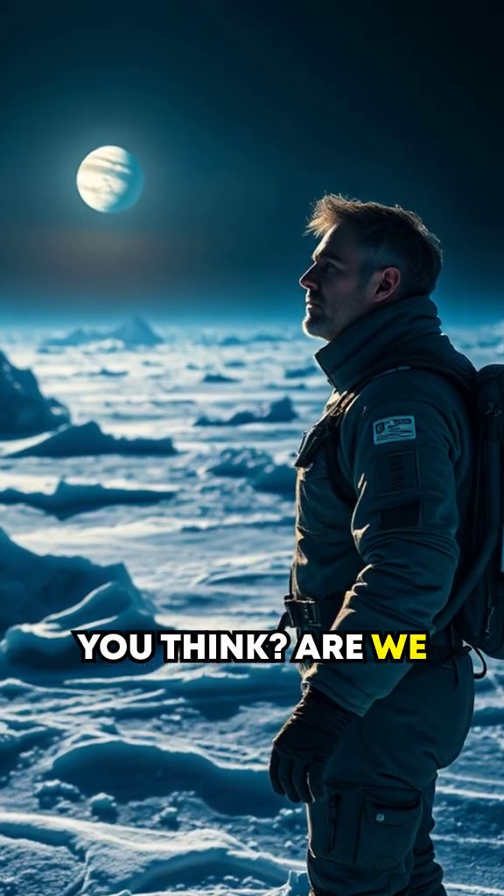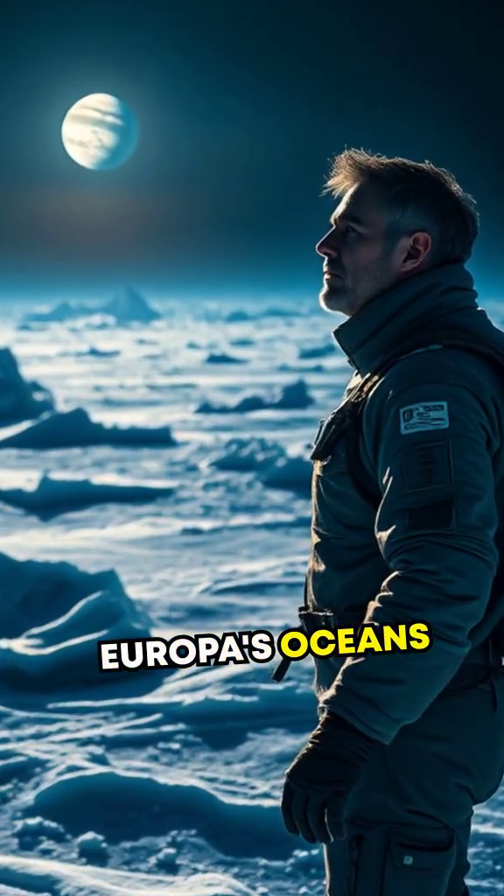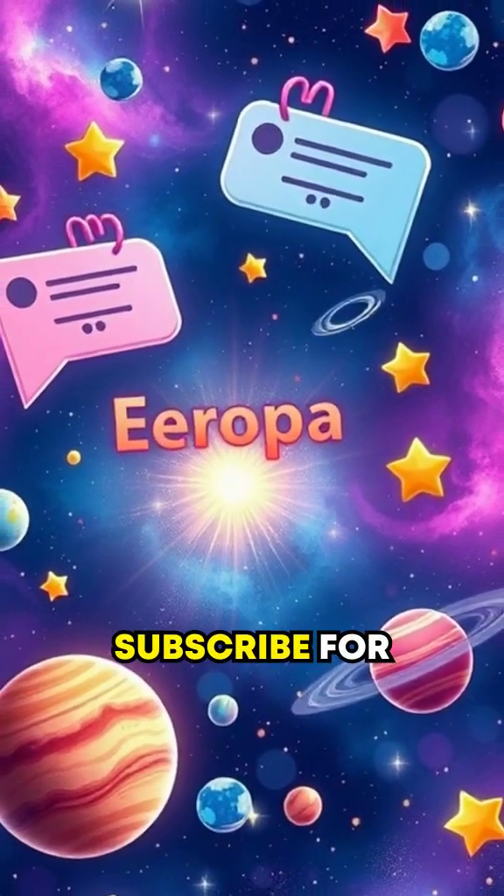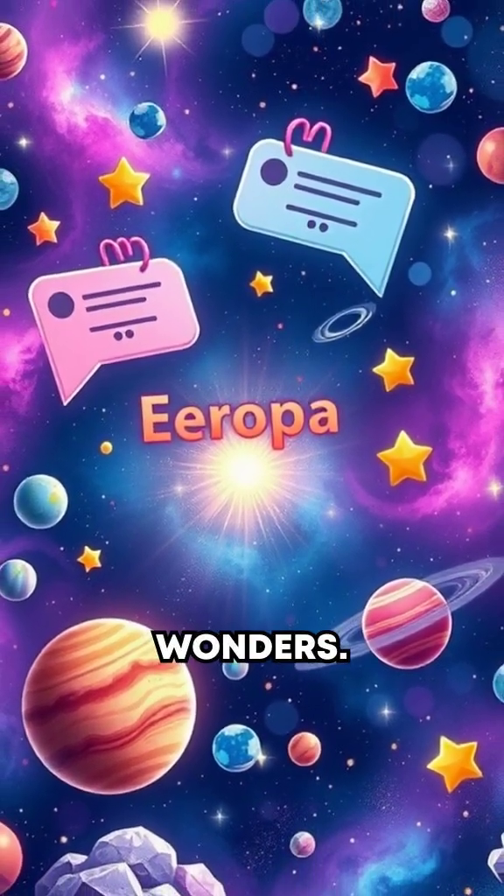What do you think? Are we alone? Or are Europa's oceans teeming with mystery? Comment below and subscribe for more cosmic wonders.